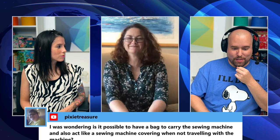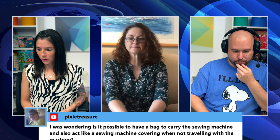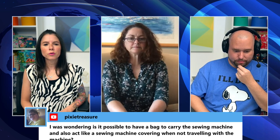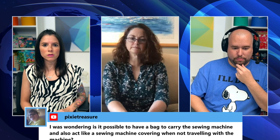Someone asks when the next sew-along will be. The next sew-along is planned for the Rockstar Bag — they're waiting to finish the video first, since the videos are helpful to many people. It will be sometime after the video is released. Sarah's smile says it's coming really soon and she's excited.